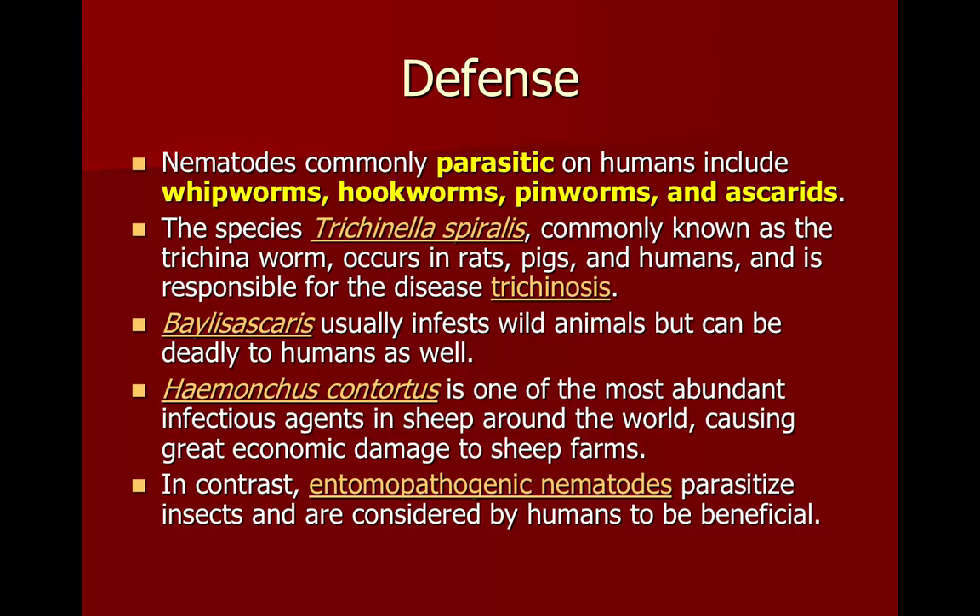Haemonchus contortus is a real problem for sheep and causes a lot of economic damage for sheep farms. There are also entomopathogenic nematodes that parasitize insects, and of course we think they're great because we like anything that gets rid of insects.